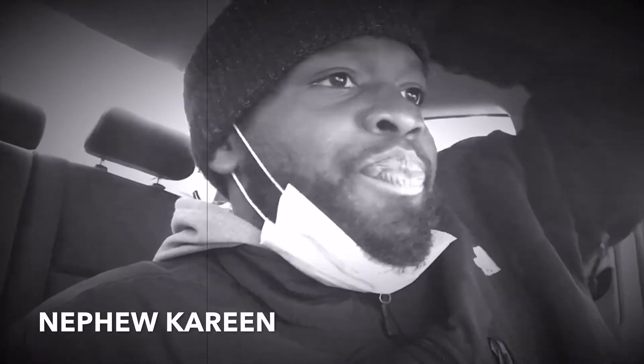It's your boy Crocker, man, with another one. Today I'm on a whole nother move, man.